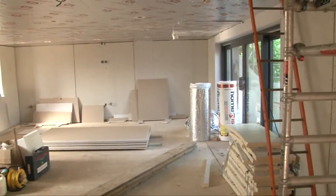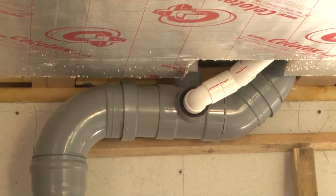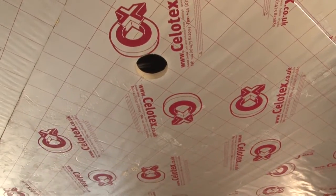An additional layer of rigid insulation is applied to the underside of the first floor joists. This reduces noise transfer from the ground floor.